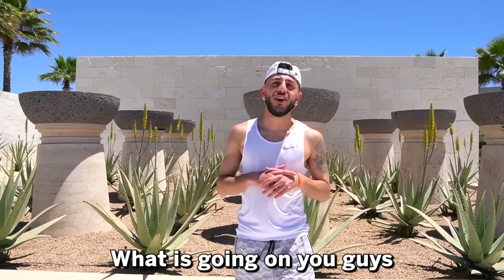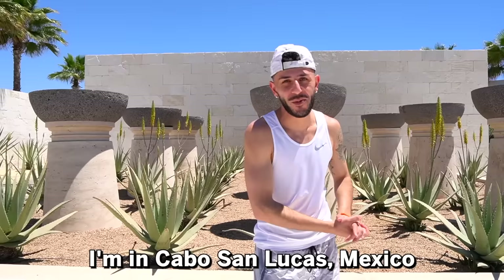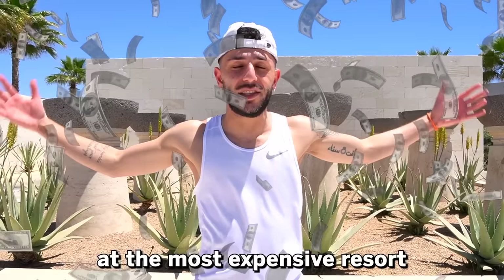What is going on, you guys? Brandon here, aka Brawadis, and in case you can't tell, I'm in Cabo San Lucas, Mexico! For those of you who missed my last video, I surprised my beautiful girlfriend — say hi! I surprised her with a trip, her dream vacation over here to Mexico. To make this trip extra special for me and Jasmine, I decided to book the most expensive room at the most expensive resort in all of Mexico.